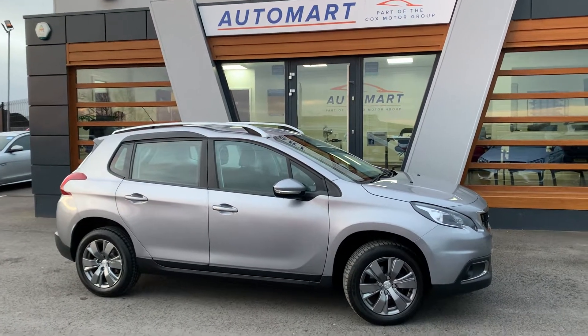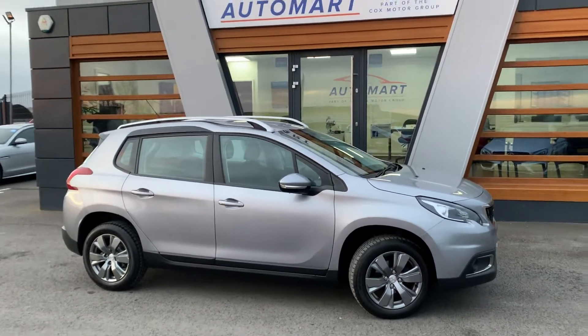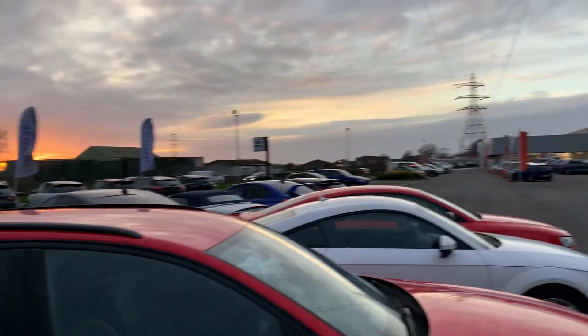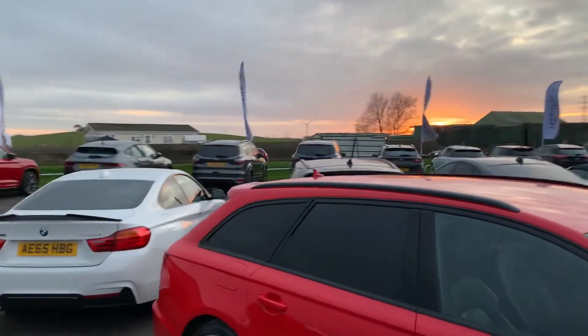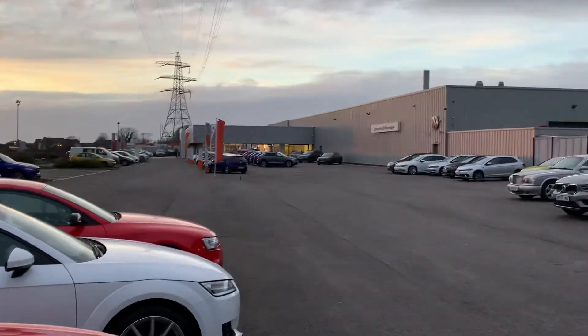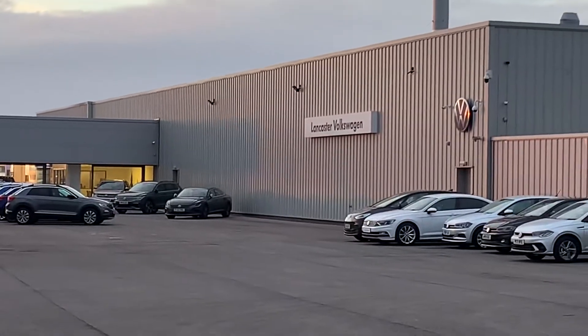Hi guys, welcome to Lancaster Automart, I'm Danny. Here we are at our site — the sun is just going down on another day, but just before it does, there's our partners on Lancaster Volkswagen.